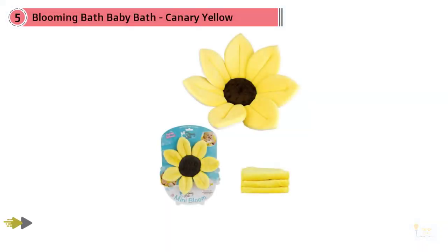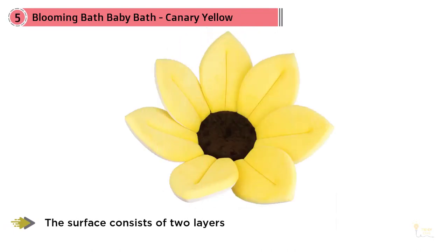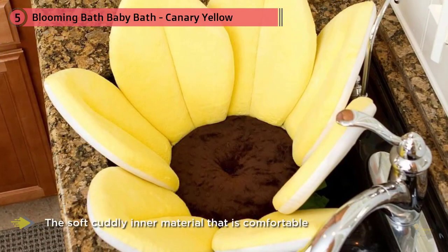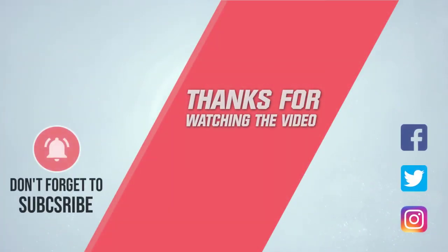Number five: Blooming Bath Baby Tub in canary yellow. The Blooming Bath Baby Tub is designed for babies up to six months old, with soft petal-like material to cradle your baby and keep them comfortable throughout. Its surface consists of two layers — a sturdy plastic outer that maintains the shape, and a soft, cuddly inner that cradles your baby's body while you clean them. The petals also help it fit in different-sized sinks, allowing you to stand comfortably against the sink during bath time. For more details, click the link in the description.